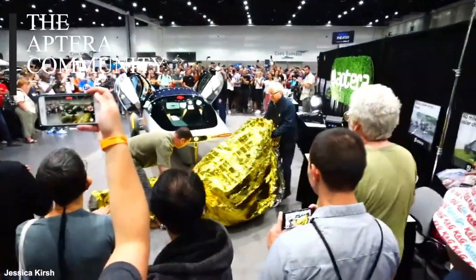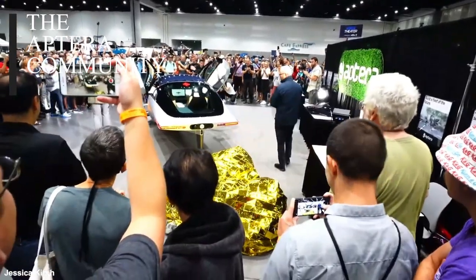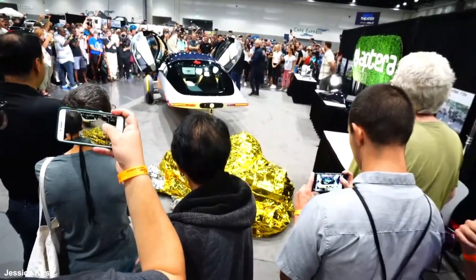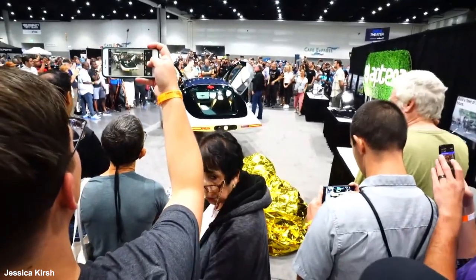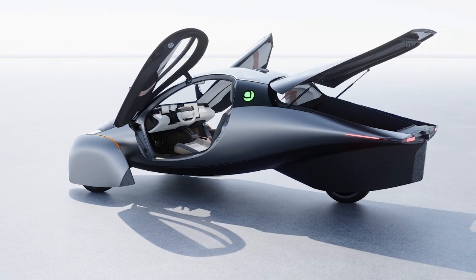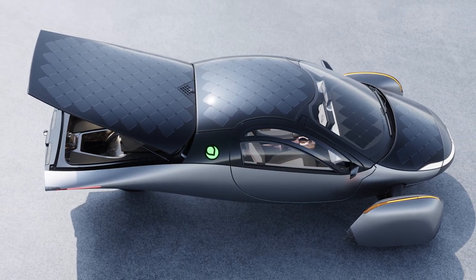You get to be part of a growing community that is passionate about things like efficient transportation, solar mobility, simplicity, sustainability, and being on the cutting edge of technology, engineering, and design. The people I've gotten to know in this community are some of the brightest and sunniest folks around. The people who love the vehicle really love it — there's no middle-of-the-road feelings for Aptera. Most people either dismiss it offhand or totally resonate with the vehicle and the mission.